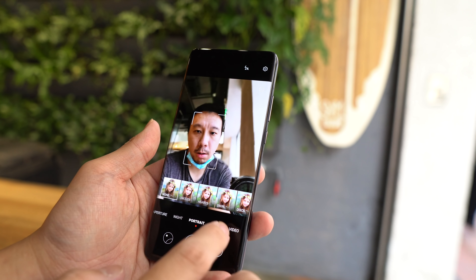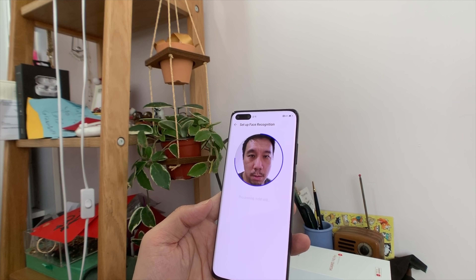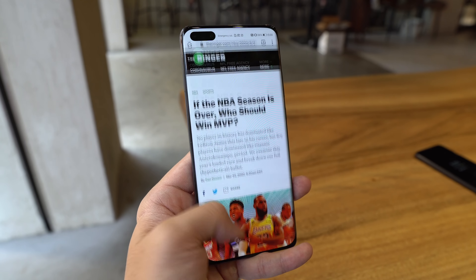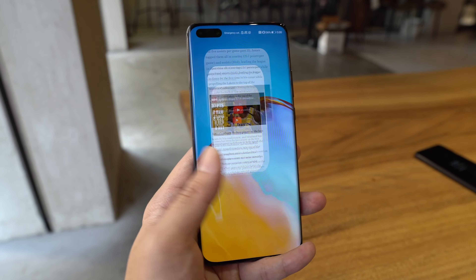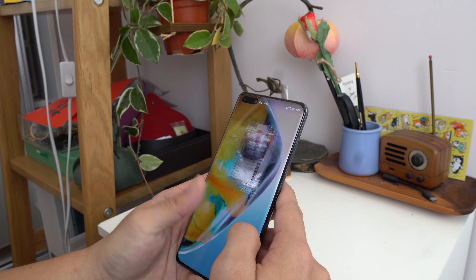The phone has no sharp edges — you can run your hand along all sides and everything is smooth and curvy. The hole punch is better than most because it houses not only a 32-megapixel selfie camera but also an infrared camera for real 3D face unlock, making it more secure than the 2D face unlock on Samsung or OnePlus phones. The display refreshes at 90Hz — technically slower than the 120Hz on the Samsung Galaxy S20 Ultra, but honestly I can't see the difference between 90 and 120Hz, and 90Hz is still really fluid and smooth.